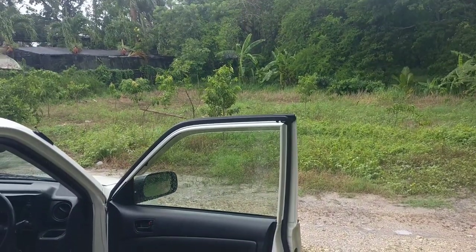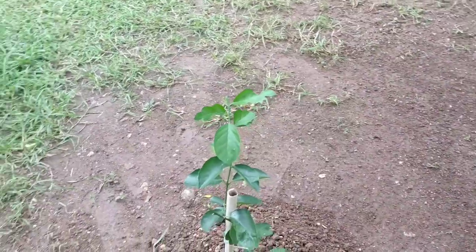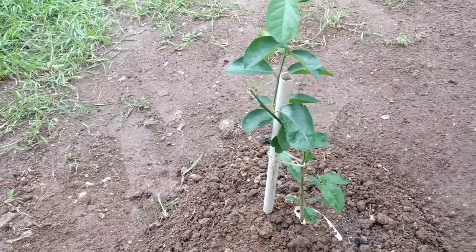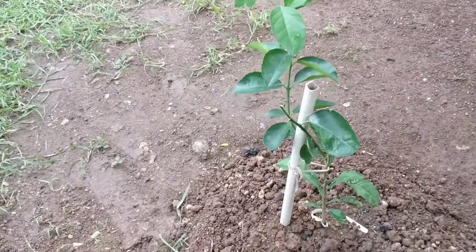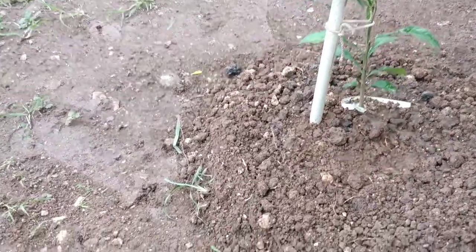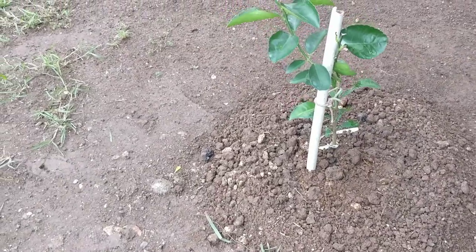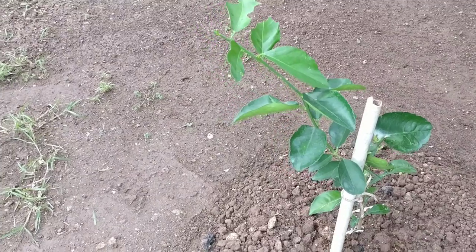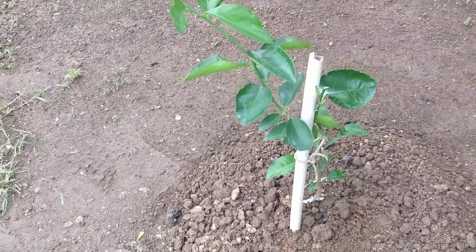Custard apple, mango, June plum, tamarind, coconut - everything. Welcome back to this final segment of the video. I am home and as you can see the lime is already planted, looking lovely in its new home. Let's make a ring right around it so that no water settles at the root.